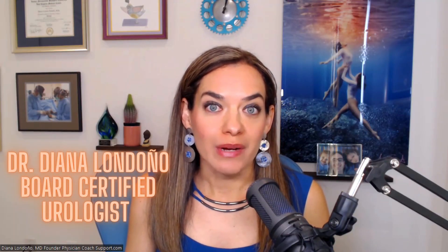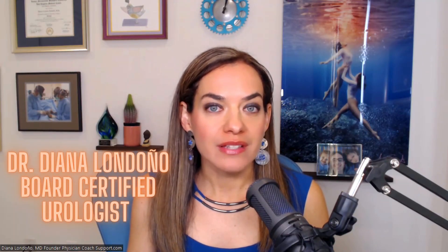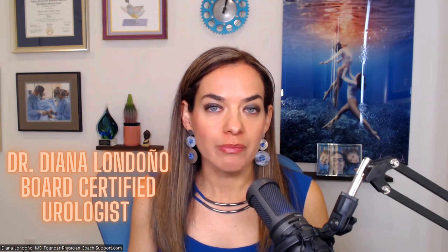Hi, I'm Dr. Diana Londoño. I'm a board-certified urologist in Los Angeles, and today I want to talk to you about Foley catheters. I'm going to explain why they're placed, what kind of catheters we use and what they're for, how to use the drainage bags, what sizes we use and why, and also how to clean and flush it. So let's get started.